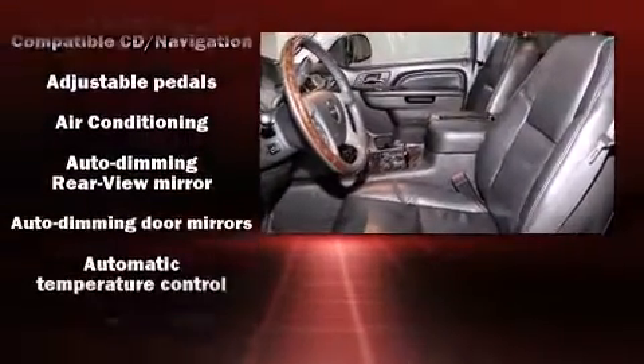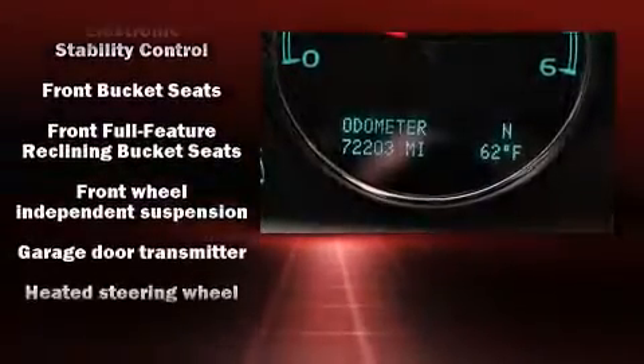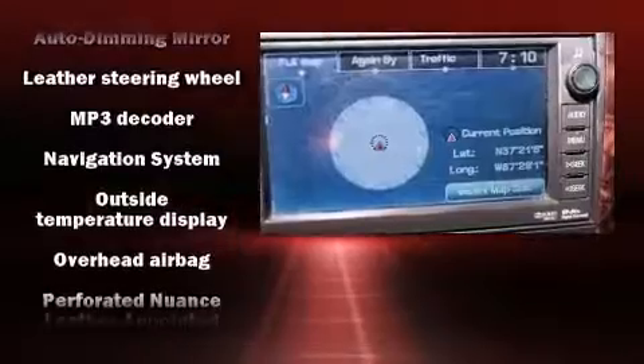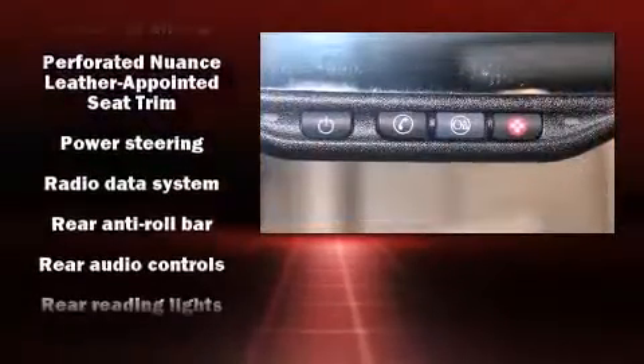Safety equipment has been integrated throughout, including dual front impact airbags with occupant sensing, airbag head curtain airbags, and four-wheel disc brakes with ABS. When road conditions become unpredictable, rely on all-wheel drive to maintain outstanding control.